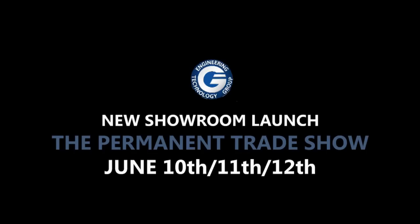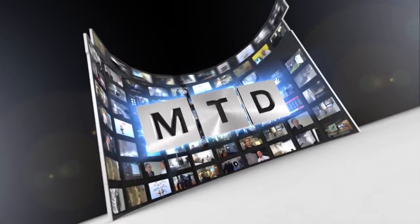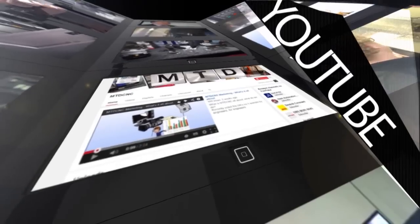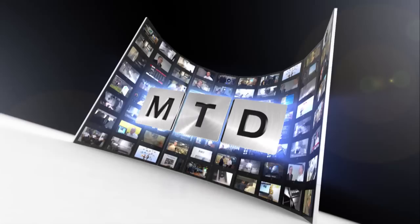Thank you once again for watching MTD VODcast. We look forward to seeing you next time. Thanks Paul, Joe, Martin. For more videos, products and news, go to mtdcnc.com or follow MTD Online on Twitter.